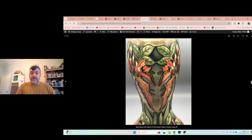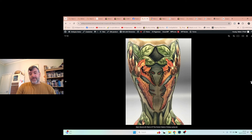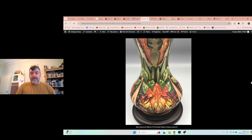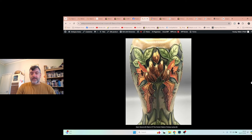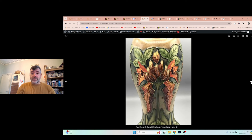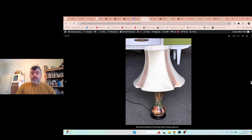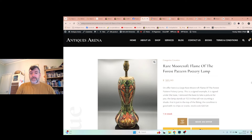Looking at the pictures, it looks a bit like a ghost, but it's part of the Flame of the Forest design. It's a big lamp — with the shade it's about two and a half to three feet tall, and the shade is big as well. Perfect condition: no chips, no cracks, nothing. There it is with the shade on — listed at £395.